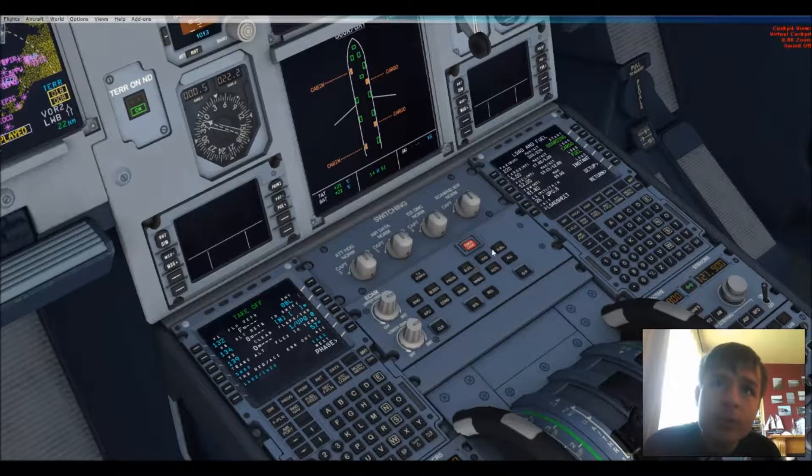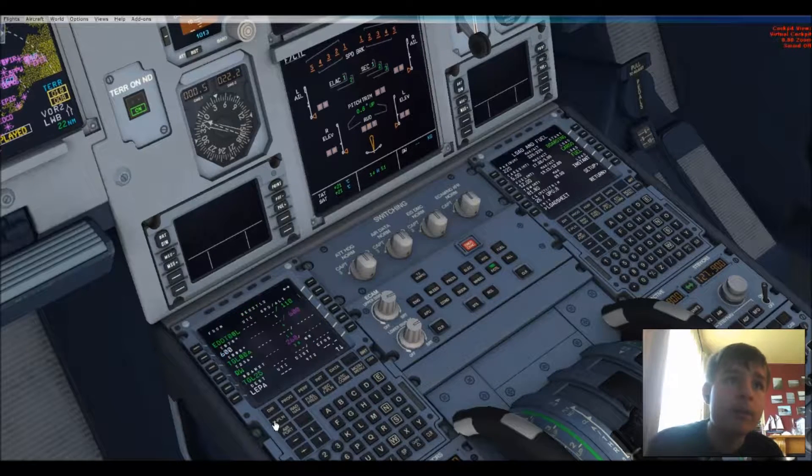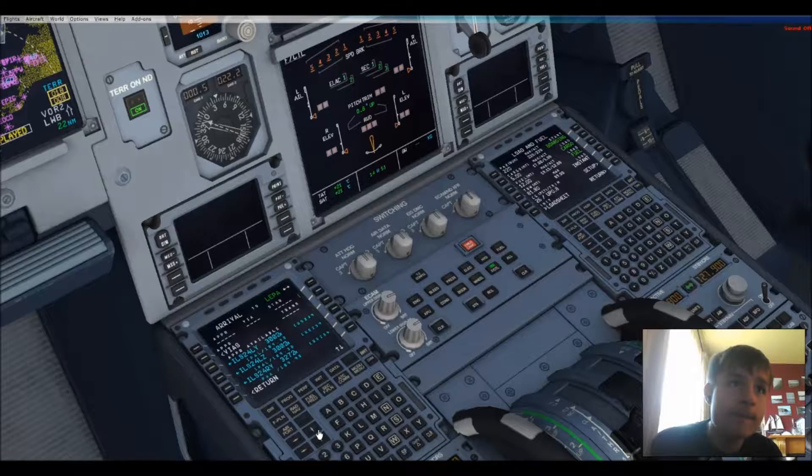And if I switch over to flight control — yep. Now let's go to the flight plan. I'm just going to leave that as is. LEPA arrival — let's go for that one. I think it was this one. Insert.